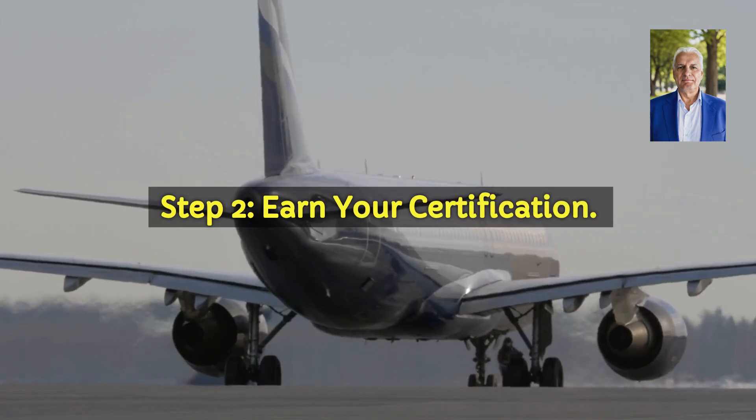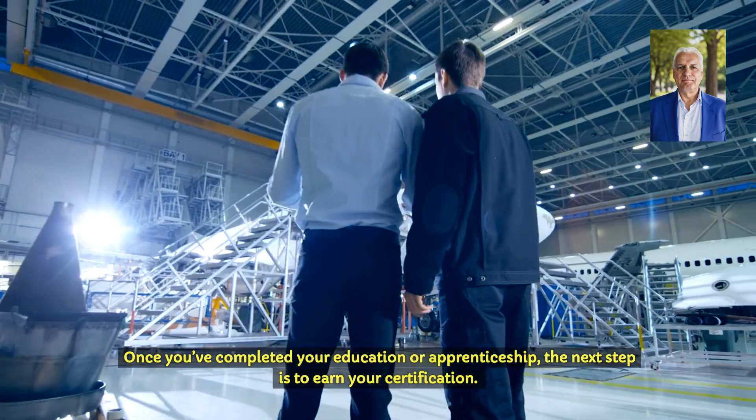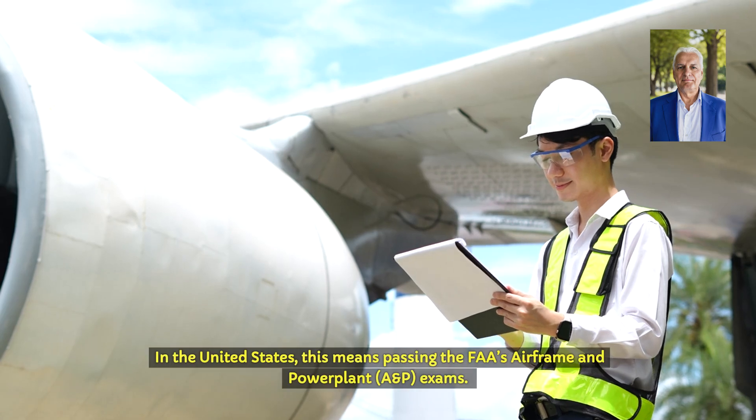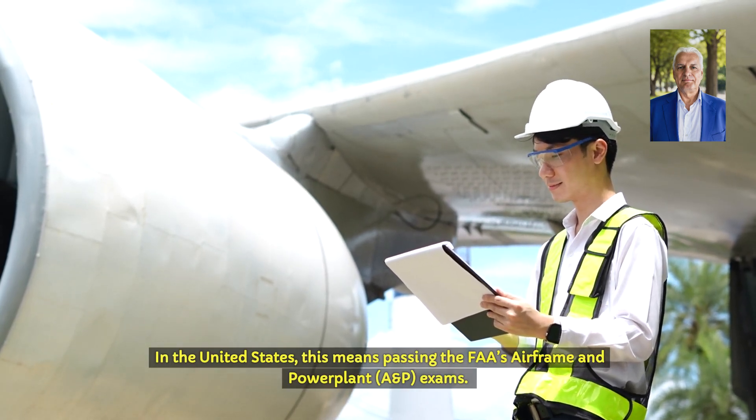Step 2: Earn your certification. Once you've completed your education or apprenticeship, the next step is to earn your certification. In the United States, this means passing the FAA's Airframe and Power Plant A&P exams.